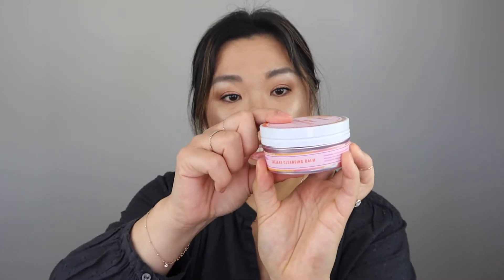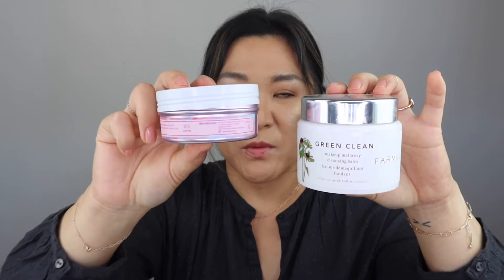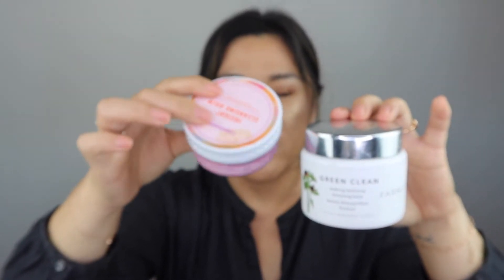I also tried the Good Molecules Instant Cleansing Balm. This is good too, and it's less expensive. This one is 2.5 ounces and the Green Clean by Farmacy is 3.2 fluid ounces, so price per ounce it is cheaper with the Good Molecules. I will probably buy this in the future from Ulta after I finish all of my Farmacy ones because they both clean the same. But I do like the smell of the Farmacy one, which is why it's my favorite.